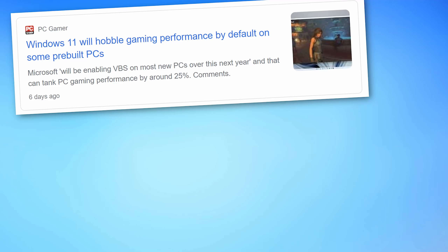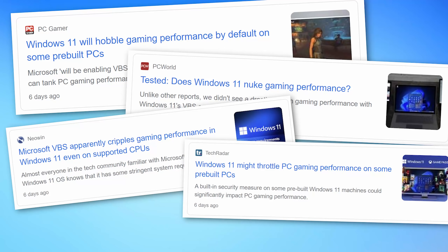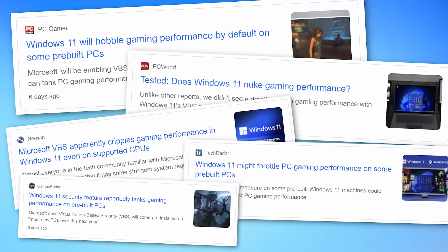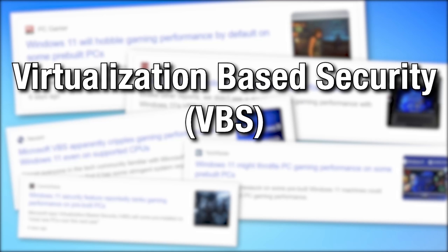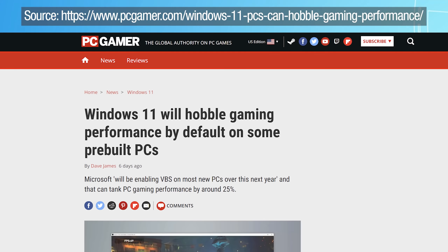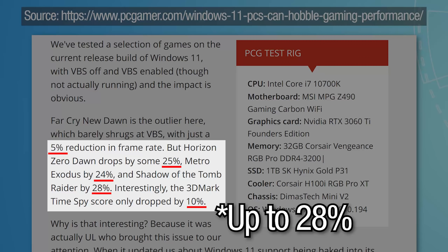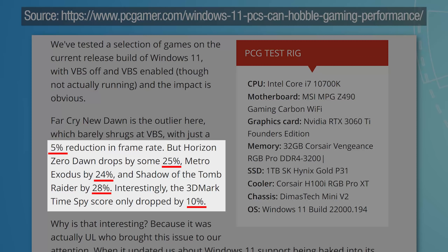So I spent pretty much all day yesterday doing testing and benchmarking to get to the bottom of this, because I've seen a bunch of different articles popping up talking about how Windows 11 hobbles gaming performance — it ruins it — all because of a feature called VBS, Virtual Based Security in Windows 11. And the source of this all seems to be one article by PC Gamer, where on his particular computer, some games perform 28% less in terms of FPS with it on versus off.